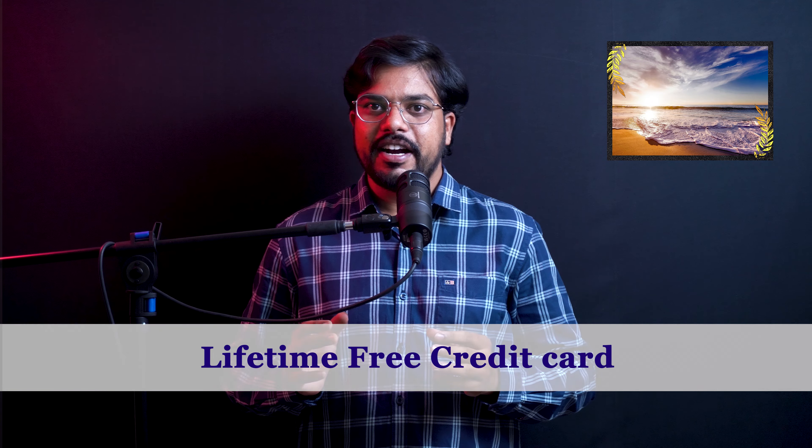Hi everyone, my name is Ranjit Verma and you are watching OfferSandCoupons. The first IDFC WOW Credit Card benefit is that it is a lifetime free credit card.